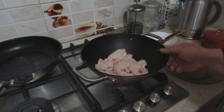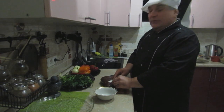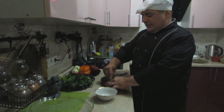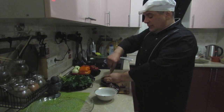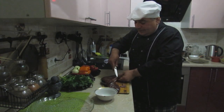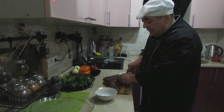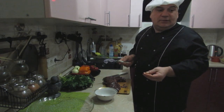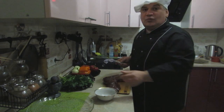Сейчас займёмся печенью. Убираем с печени прожилки, плёночку — чтобы не портить наше блюдо. Вот такие места мы удаляем. Вот тут пришёл мой кот Буся. Буся, будет печень? Вот кот у меня уже всё учуял.